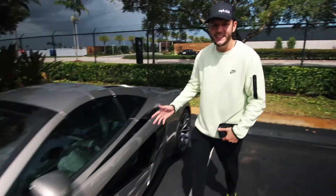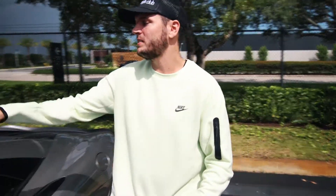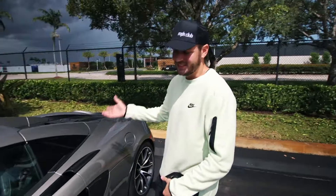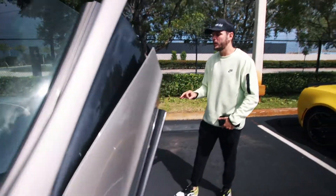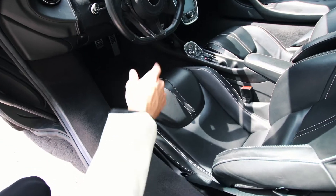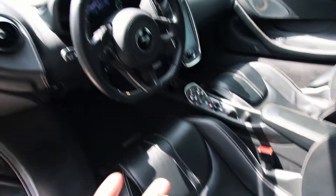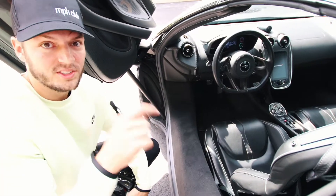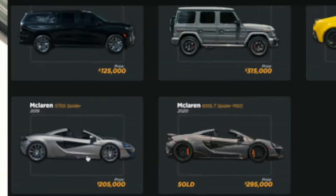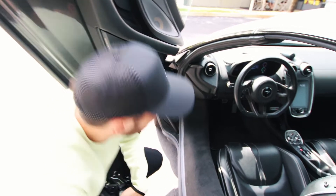This is the McLaren 570S. It's a Spyder, which means it is a convertible, mid-engine exotic supercar. What's really cool about this car is that it has butterfly doors. It has a jet black interior with white stitching and carbon fiber detailing on the center console, the steering wheel, and in a lot of spaces. The car is beautiful. And this car is actually for sale — if you go to our for sale page, you're going to find this listed with all the details you'd ever want to know.